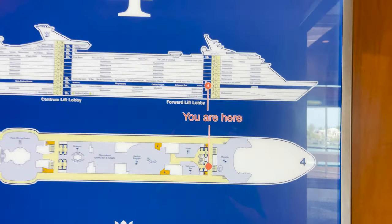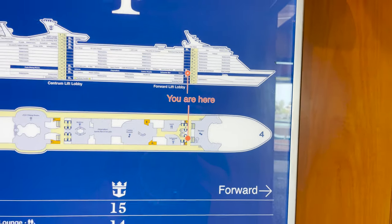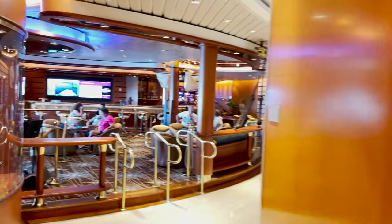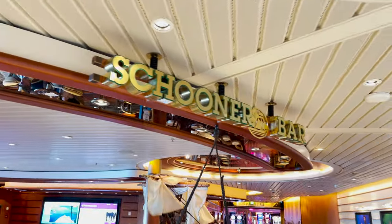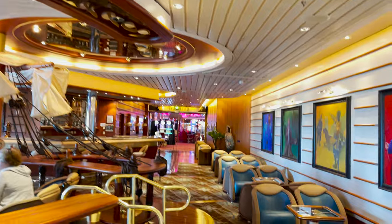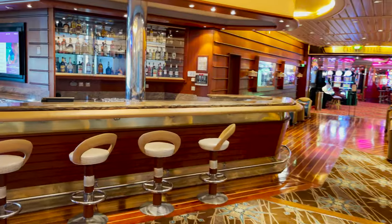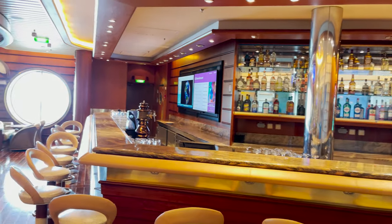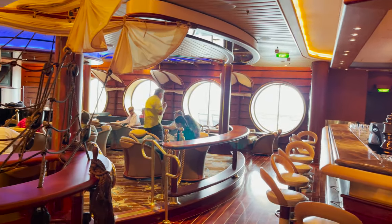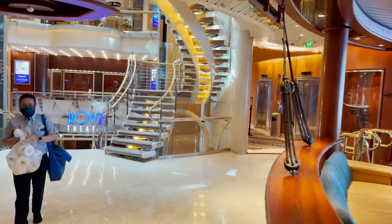Back inside on deck four. We showed the theater and the helipad, so now we head back toward midship. The first thing we find is the Schooner Bar — a Royal Caribbean staple piano bar, always nautically themed with dark woods, ropes, a mast, a ship's wheel, and the bar centrally located. They have porthole windows, TVs for live sports, and throughout the day things like trivia — with piano music at night.